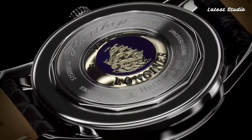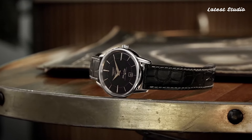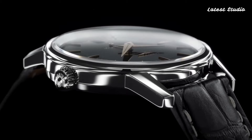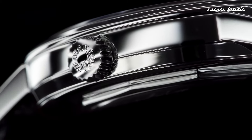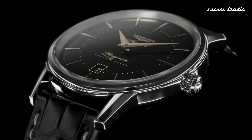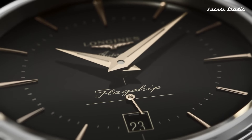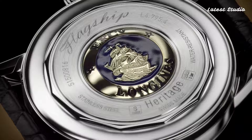The watch's minimalist dial features delicate hour markers and dauphine hands, exuding a sense of refinement and sophistication. With its sapphire crystal and transparent case back, the Flagship Heritage offers a glimpse into the inner workings of its Swiss-made movement. A true symbol of Longines' enduring commitment to luxury and tradition, it is an exquisite choice for those who appreciate timeless elegance.